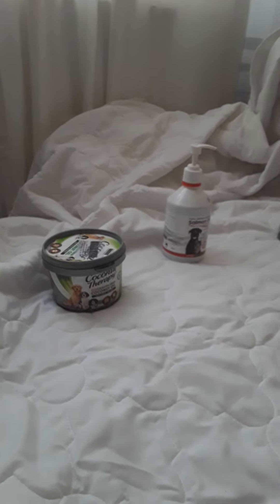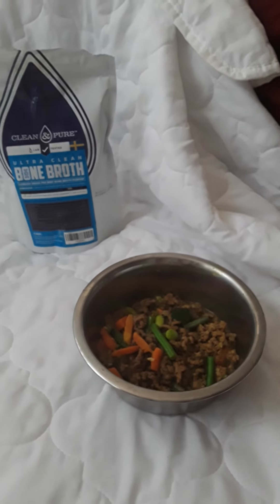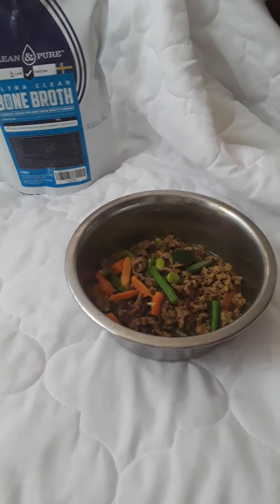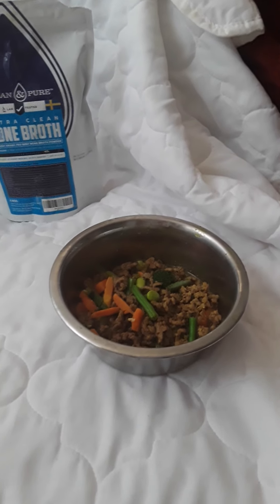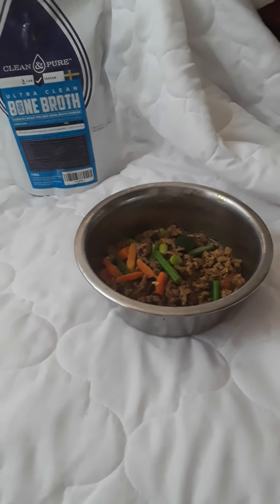I'll update you in a few weeks' time to tell you how his tumour is developing — if it's shrinking or if it's getting larger. But in the meantime, I'm going to feed him these, and he'll have his beefy broths and casseroles. Hopefully, if your dog has cancer, you can benefit from these. They're all available from Amazon. Bye!